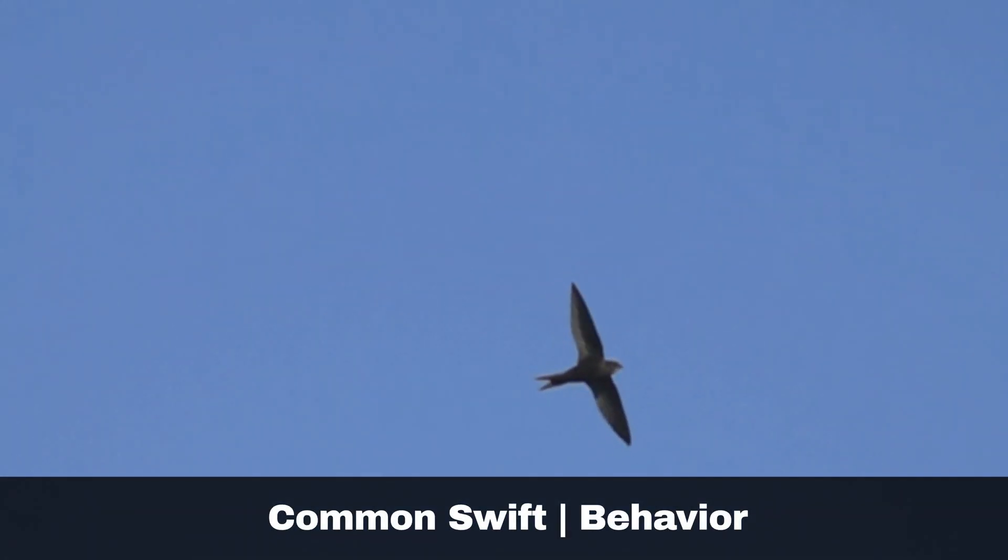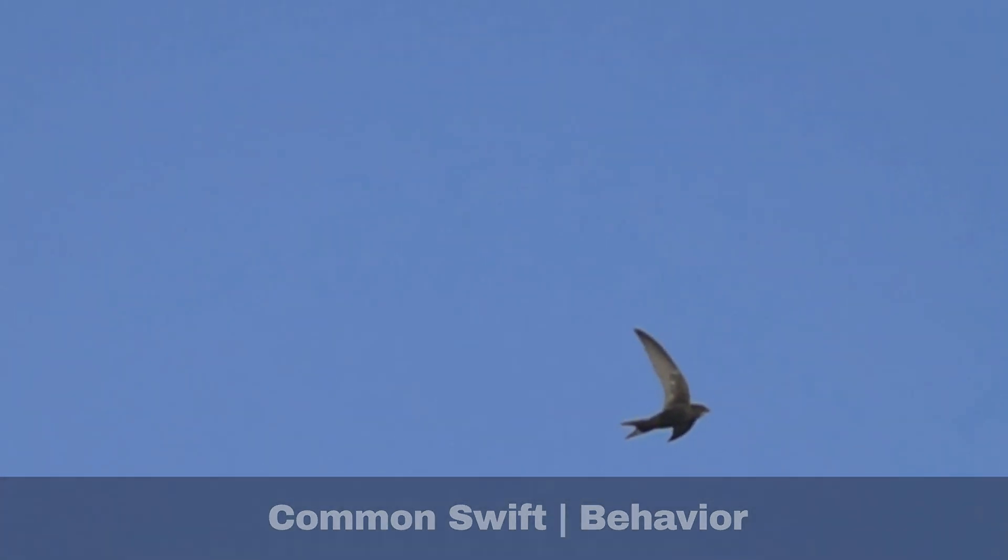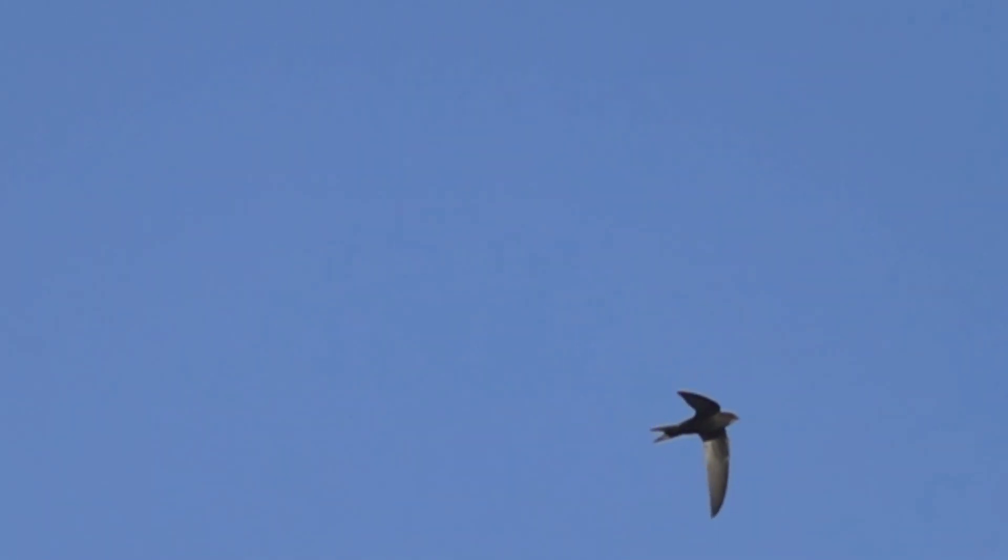Remarkably, swifts spend the majority of their lives in flight, even sleeping and mating while airborne. And they only come to the ground when nesting.